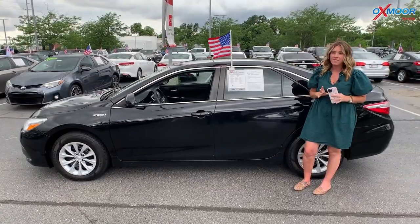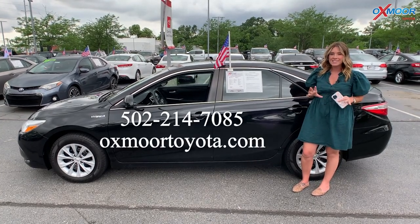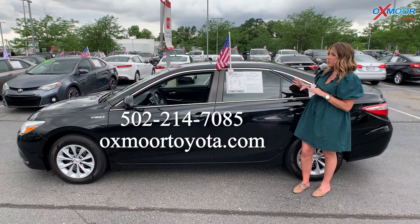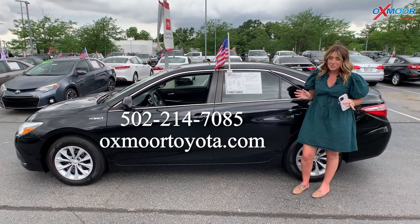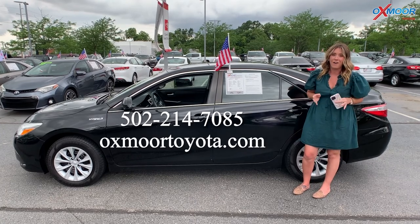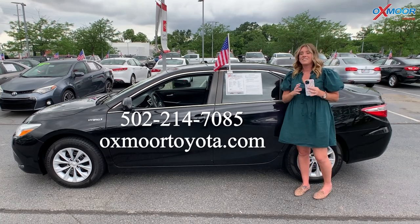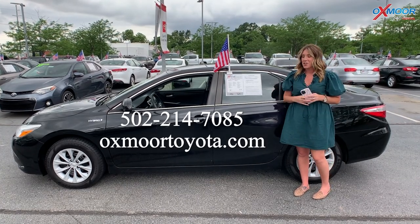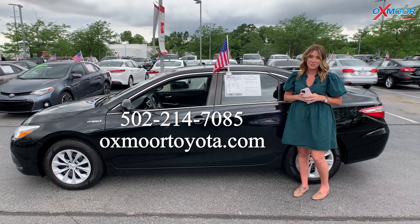Alright you all, if you have any questions on any one of these, feel free to let us know. All of these are Toyotas that are going to get really great gas mileage, which is really important right now with gas prices almost at $5 a gallon. If you have any questions, feel free to let us know. All of our contact info is right here. Have a wonderful weekend, I'll see you soon.